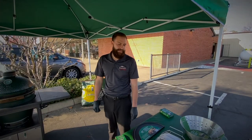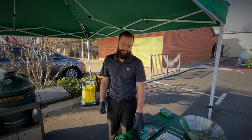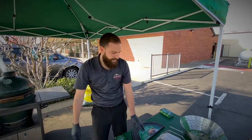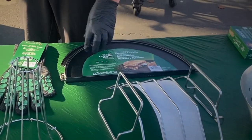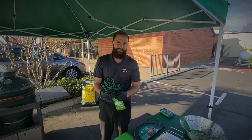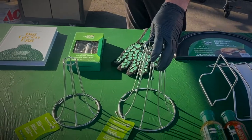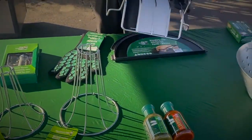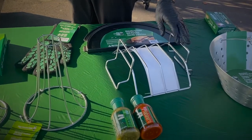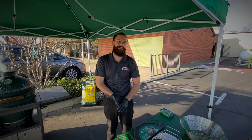The Big Green Egg has quite a few different accessories to help you with your cooking experience, including an awesome cookbook, nice cast iron cookware, and a high-temperature glove because it can get really hot. They also have a turkey roaster, chicken roaster, and a rib rack so you can get multiple racks of ribs on the grill, plus awesome sauces and rubs and many other accessories available.